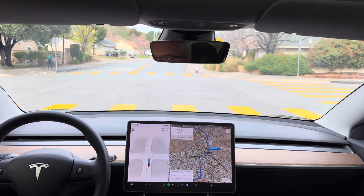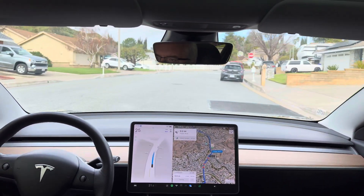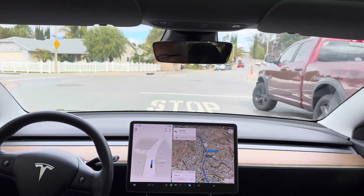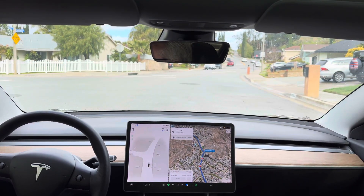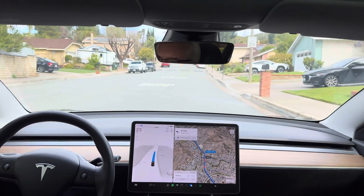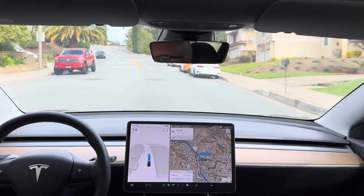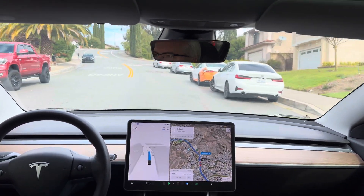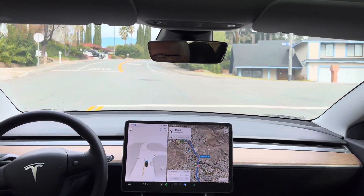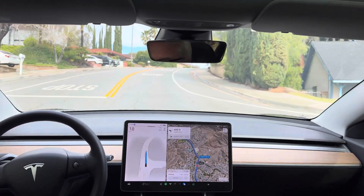I'm not sure why it's hesitating here — maybe that pedestrian. I didn't do anything, I just let it play out, didn't tap the accelerator. Okay, quick decision to proceed. I'm glad it's not creeping forward for visibility at that stop sign anymore. Slowing down for the speed bump — nice, slowed down under 17, which was nice.